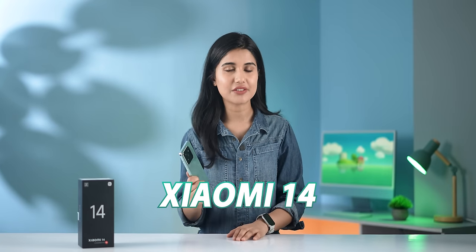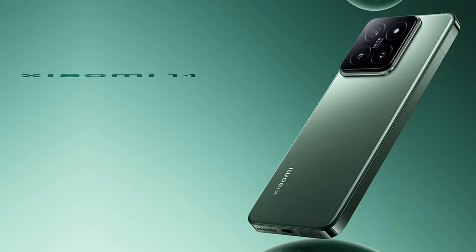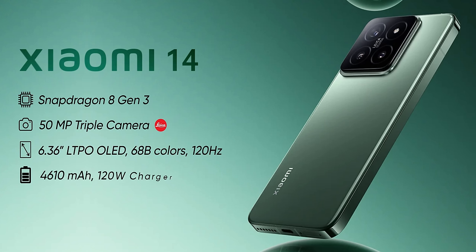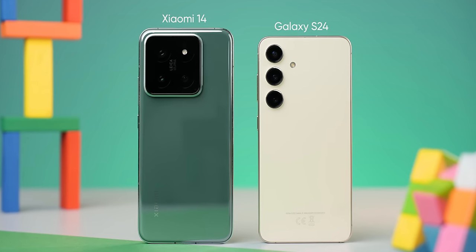Namaste, my friends! Today I will tell you about the latest Xiaomi 14, priced around Rs. 1,00,000 for 12GB RAM and 256GB storage. For that price, we get the latest Snapdragon 8 Gen 3 processor, Leica optimized camera setup, superb display, and tons of flagship features. I will review this phone and compare it to the S24. It is cheaper already, but is it better? Let's find out.